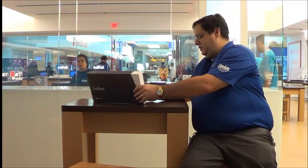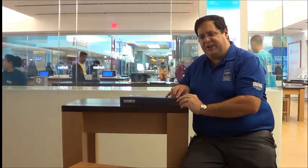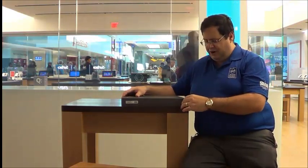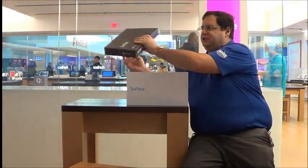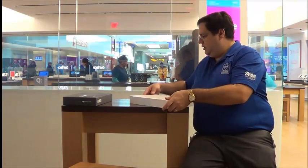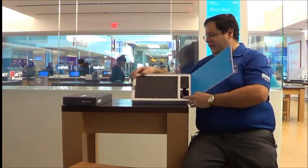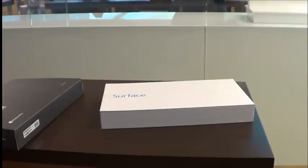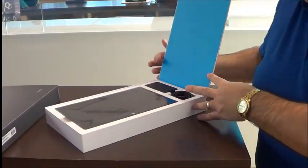Now let's open up our device. As somebody pointed out to me a few minutes ago, it is the smallest box you've ever seen a computer come in — actually, it's exactly the same size box as the Surface RT came with. And we open it up very smoothly. I opted for the 128GB version. It's very easy to open up, but at the same time very ergonomically sound. And there it is, ladies and gentlemen, the first Microsoft Surface sold in Canada.